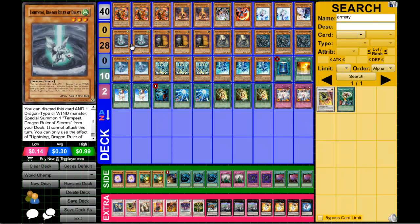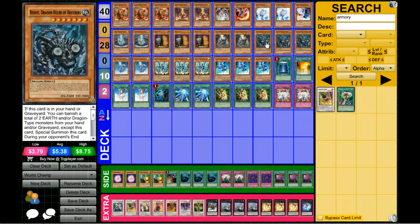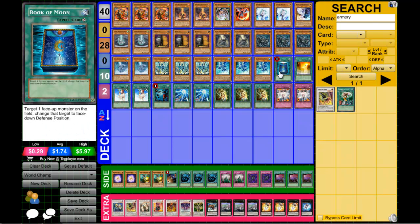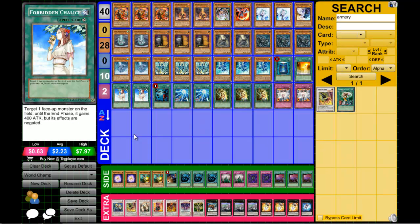He ran triple Maxi, double Recten, double-to-triple Droplets — just the standard stuff — and one Book of Moon. An interesting card he said he decided to run was Dragon's Ravine. He said he liked it quite a bit; it got through his plays, it helped him with Super Rejuvenation, and he said it was a really good card.